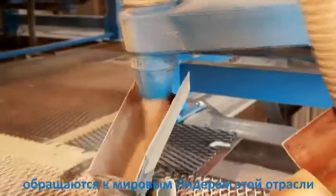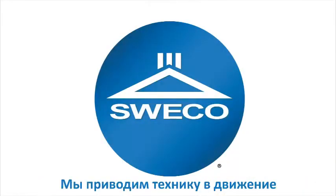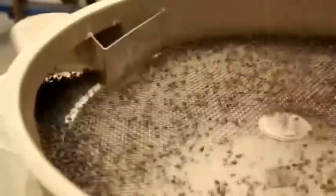When sifting through your options, turn to the global leader, SWECO. We put technology in motion. Here at SWECO, we're working every day on industry's toughest separation challenges.